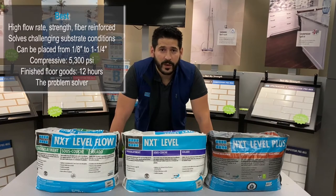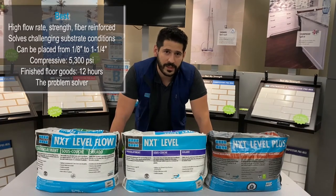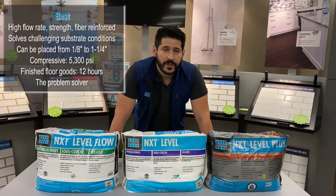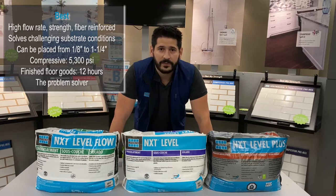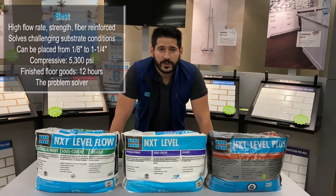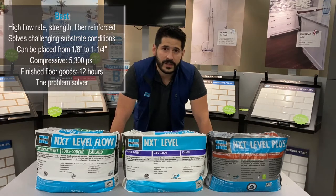Just use our NXT Primer or Primer Bond and you can apply NXT Level Plus over these substrates. It also has the highest PSI rating at 5300 PSI, is fiber reinforced for extra flexural strength, and has Microban in it as well as antimicrobial protection. It has all the bells and whistles with a 12 hour covering time.